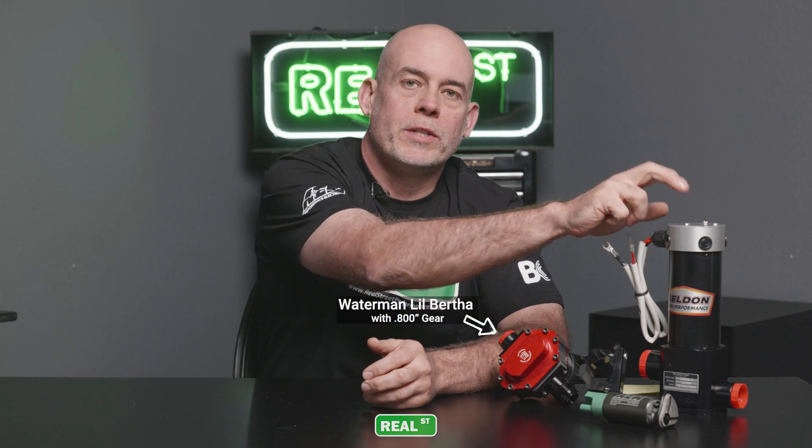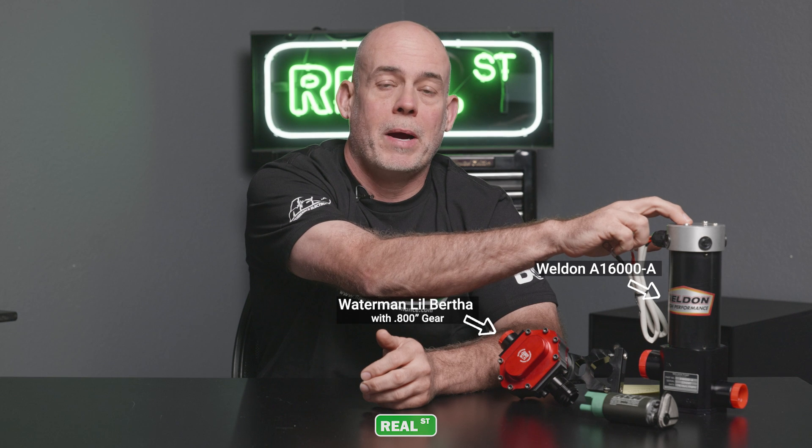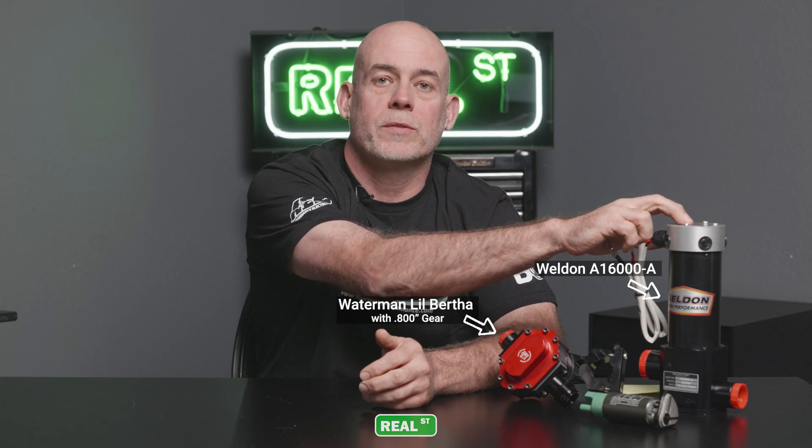The first advantage of a mechanical fuel pump is the flow. This Waterman pump flows over double this large electric pump, and this large electric pump is a very powerful electrical fuel pump — one of the highest flowing on the market.